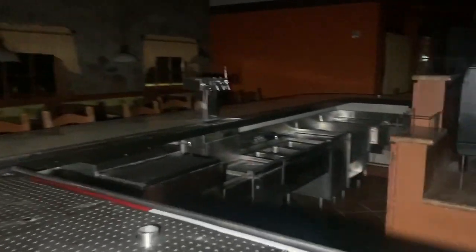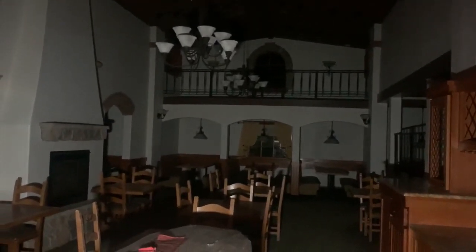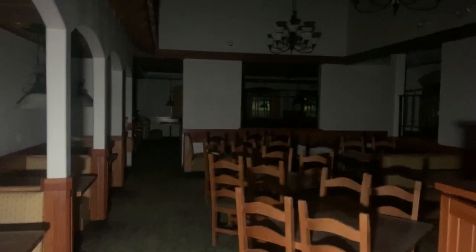We'll see what's left of the bar. Yeah, there's nothing left of the bar. We're just going to get another clear shot over here.